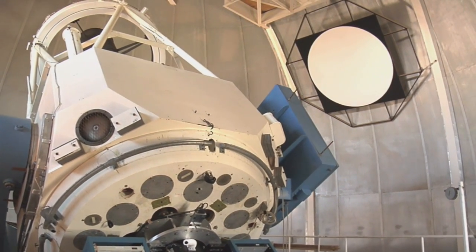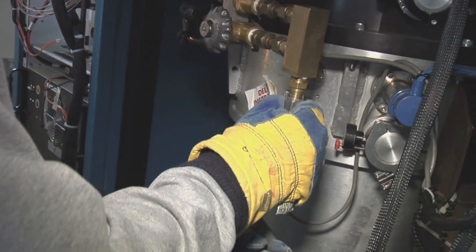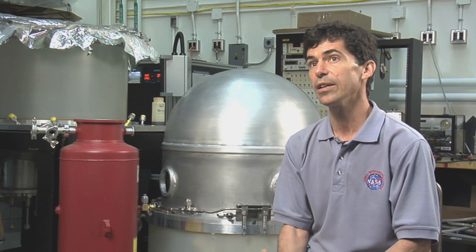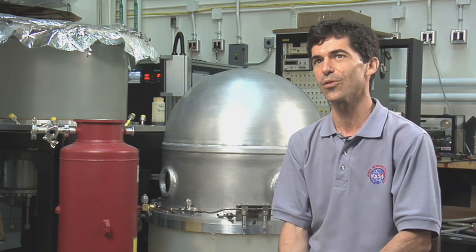Most of the work I've done here at Goddard has been the use of cryogenics for earth science and space science applications. Detectors that we use for looking at the world, particularly in the infrared wavelengths, need to be operated cold — liquid nitrogen temperature and below. At those temperatures they have higher sensitivity, lower noise, and they don't suffer from the glow that you would have from the thermal background.